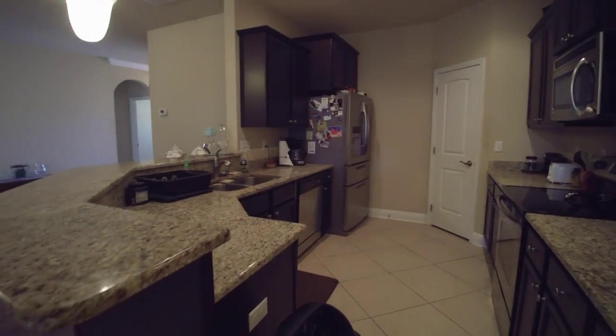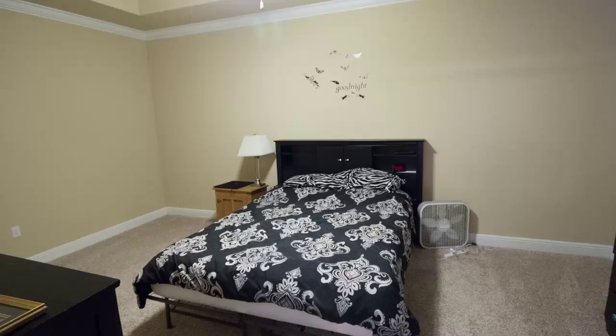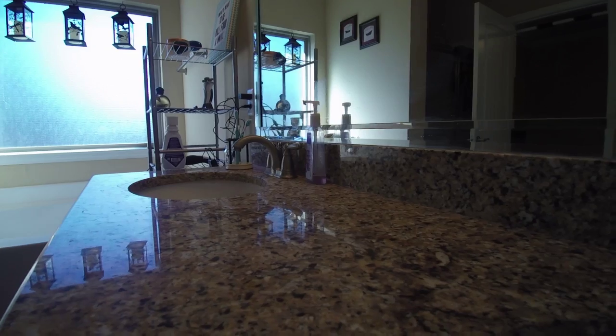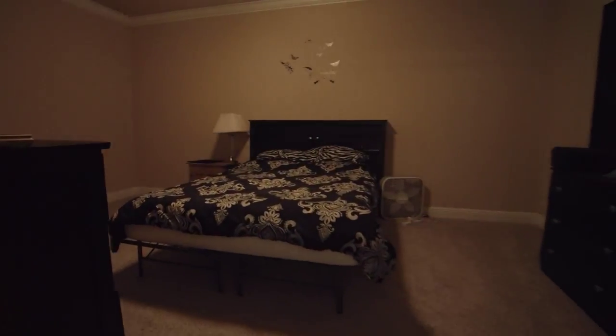Now I want to surprise you with a huge master suite. Notice the bathroom — it has a separate shower, tub, double sink. And I want to remind you that it's all granite: kitchen, bathrooms, all of that's granite.